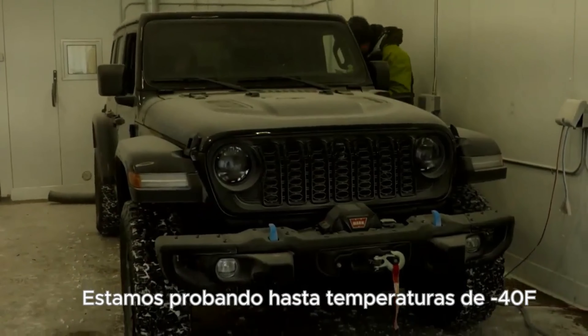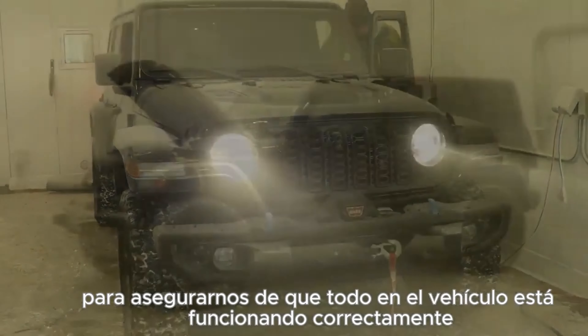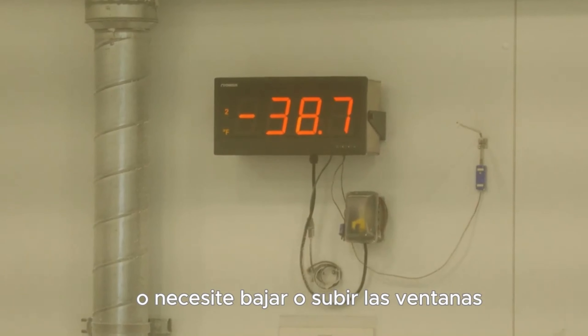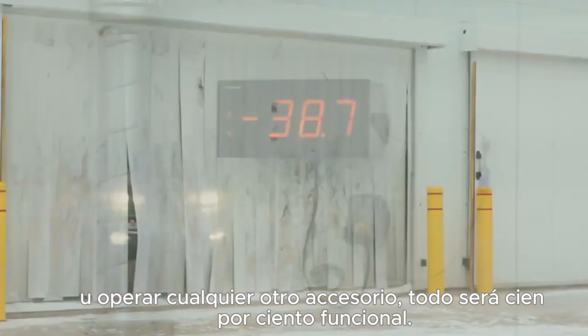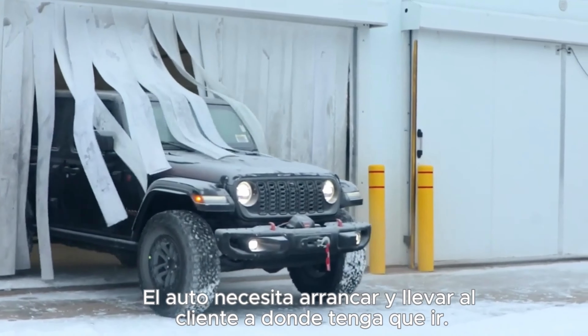We're testing down to temperatures of minus 40 degrees, making sure that everything in the vehicle is operating properly. Whether it's sat out in minus 40 for 12 hours, or you need to be operating windows or any other accessories with the vehicle, everything is 100% functional. That car needs to start and get the customer to wherever they might be going.